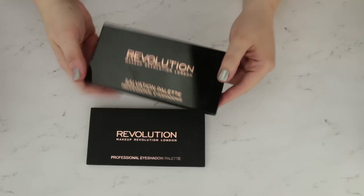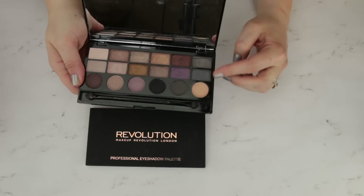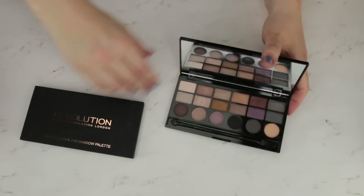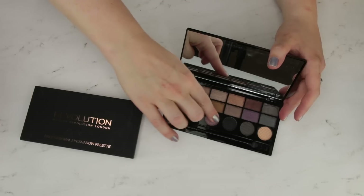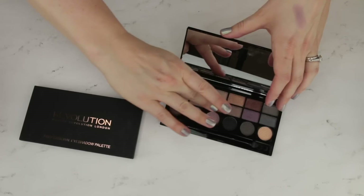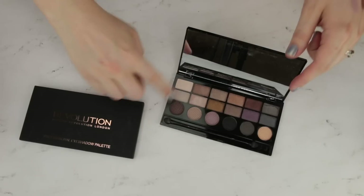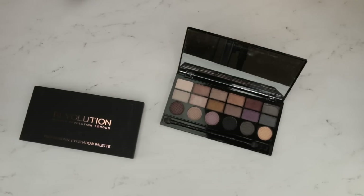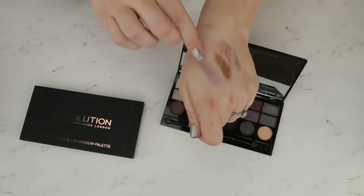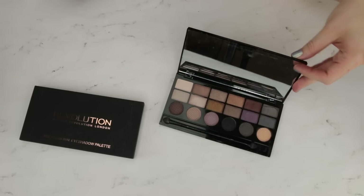This is one of the Salvation palettes — it had a row of mattes down below and some shimmers up above. I have used this one quite a bit and gotten some really pretty looks with it. I kept it largely because I really loved this plummy purple shade down here — it really performed well, and I liked some of the shimmers in here too. I think the shimmers in here perform better than the ones in the palettes we just talked about — the formula seems slightly different. But unfortunately I just don't find myself reaching for this palette, so I do think I'm going to pass this one on.